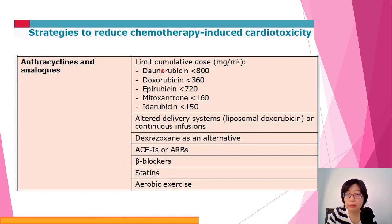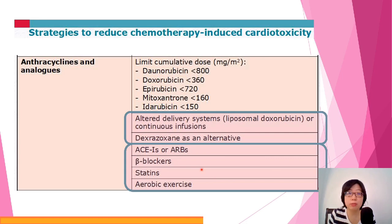How do we prevent it? The easiest method by calculation is to limit the cumulative dose. For high-risk patients with a too-low ejection fraction, we simply omit the drug or change the chemo regimen. The second option is to use different formulations, or dexrazoxane as an alternative. The last part involves giving standard heart failure treatments like ACE inhibitors, beta blockers, and statins — which are also given to this group of patients to maintain better cardiac function.